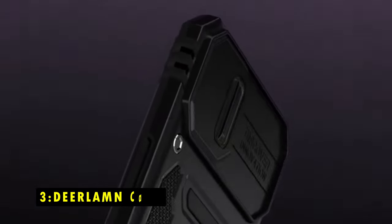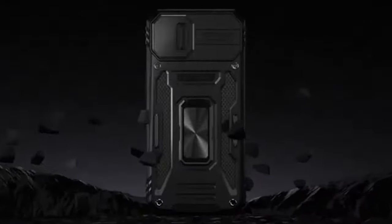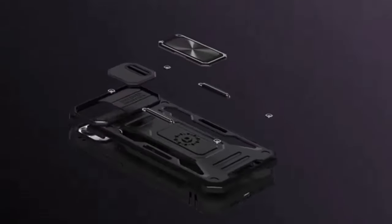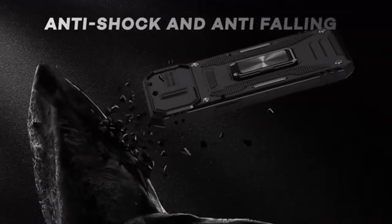At number 3 is the DeerLamb Case. The DeerLamb Case offers a robust and feature-rich solution for protecting your Samsung Galaxy S24 FE. This case prioritizes both style and functionality, making it a compelling choice for users who value both protection and convenience.